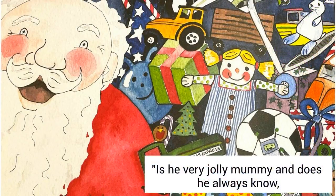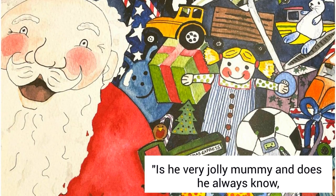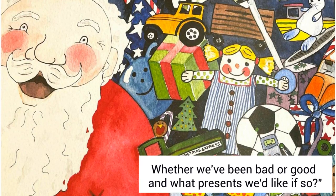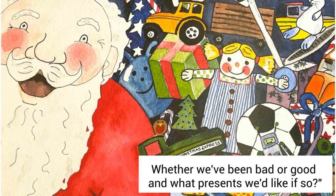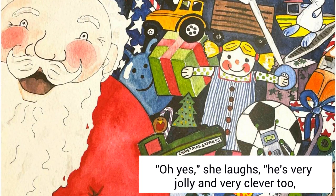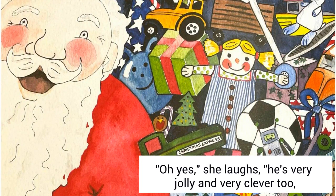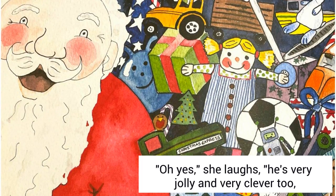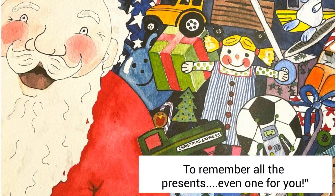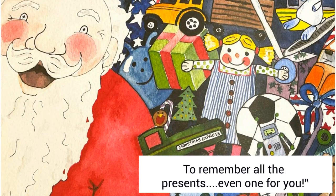Is he very jolly mummy? And does he always know whether we've been bad or good and what presents we'd like if so? Oh yes, she laughs. He's very jolly and very clever too, to remember all the presents, even one for you.